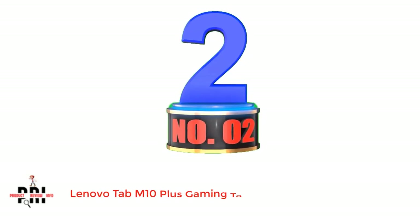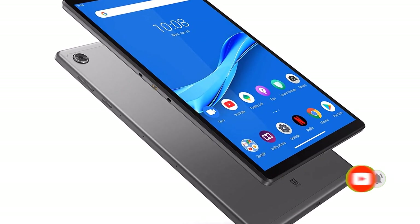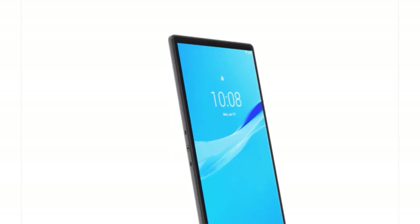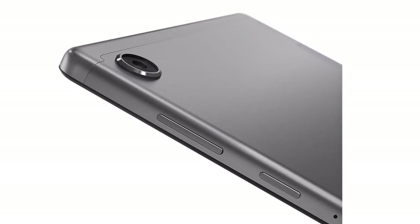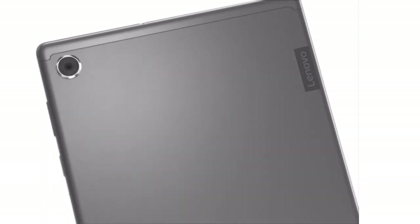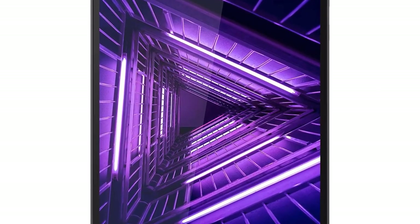Number 2: Lenovo Tab M10 Plus Gaming Tablet. Lenovo is one of the oldest brands that has been developing powerful and reliable tablets. The Lenovo Tab M10 Plus runs on Android 9.0 Pie. What makes this tab ideal for gaming is its powerful octa-core processor that comes with an operating frequency of 2.3 GHz. The tab uses the MediaTek Helio P22T processor to deliver powerful performance. The processor can handle high-end games comfortably. It has 2GB RAM, which while not high, is enough to run a few background apps without slowing your tablet.